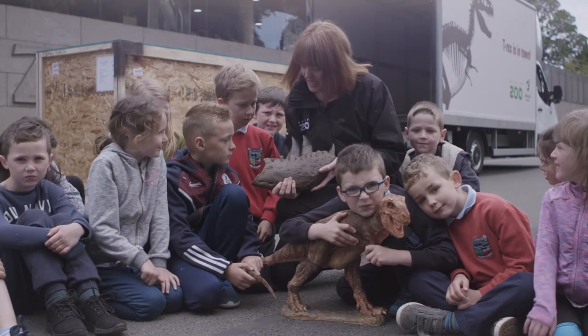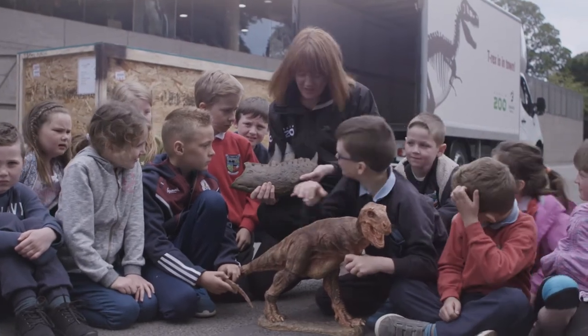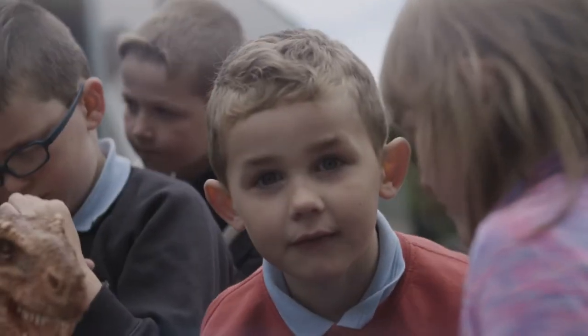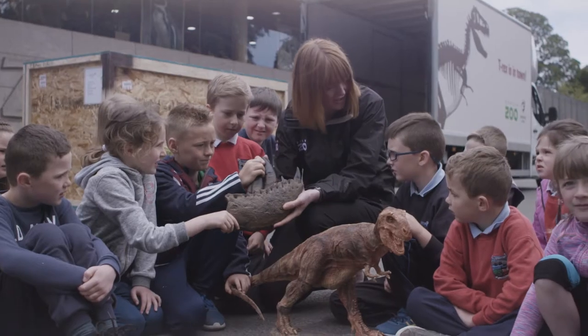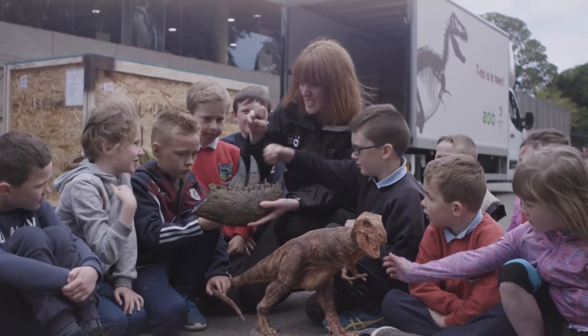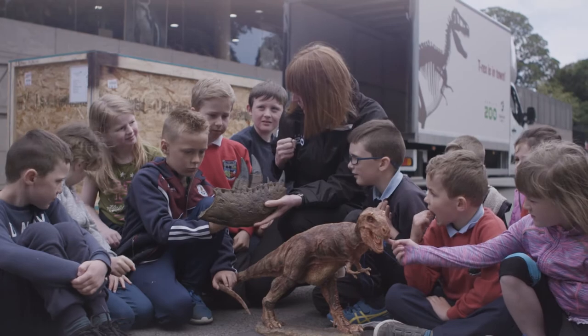This is a T-Rex jaw with its teeth. Can everybody see how sharp the teeth are? Can you tell me why do you think it's important that the teeth at the side are kind of jagged? Because he eats meat and it helps them to slice through the meat and tear off the meat from the animal.